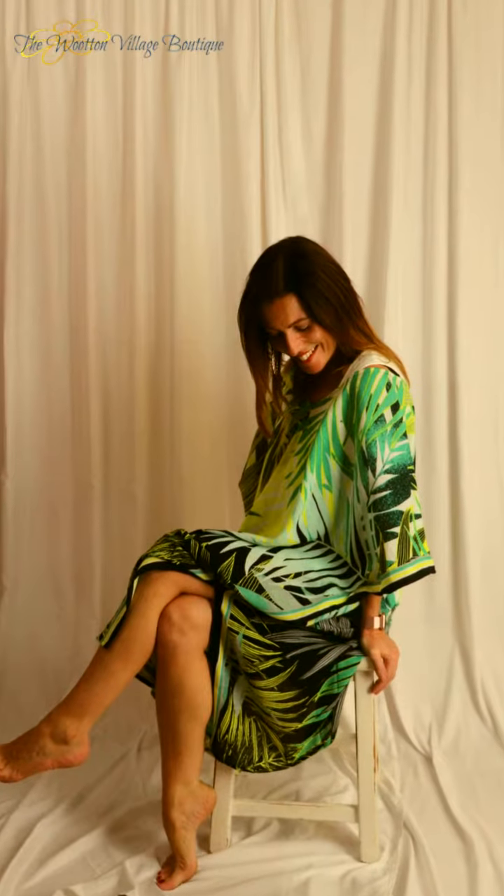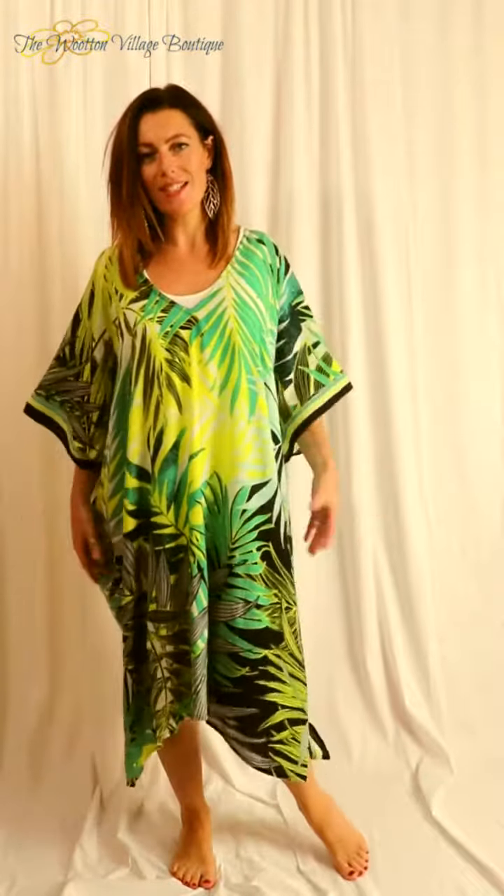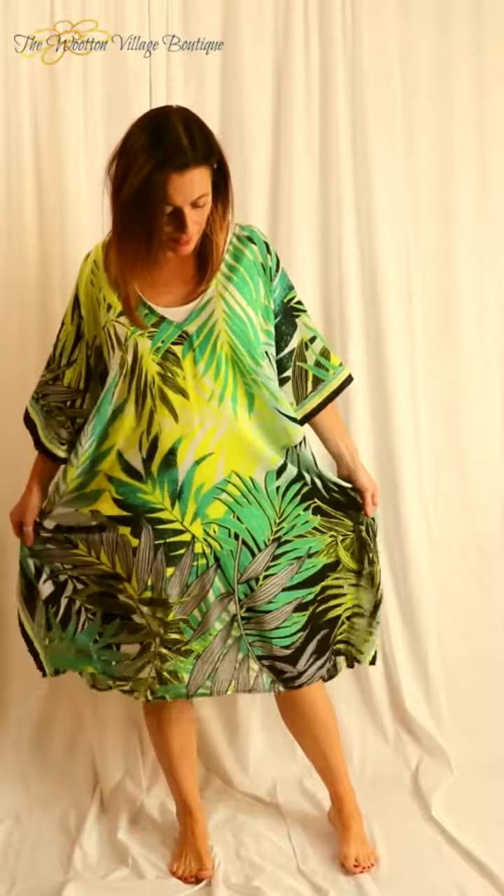And here I am now showing you one of our caftans by Sandwich. It comes in one size — it's large and very spacious. If you want to really cover up, this is ideal, and it's got some really beautiful detail.